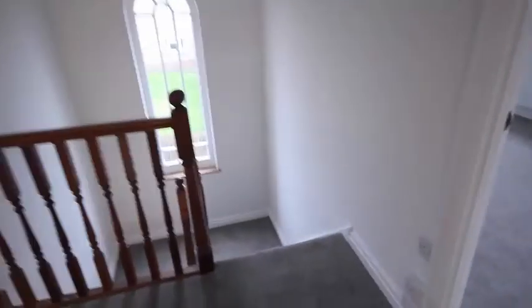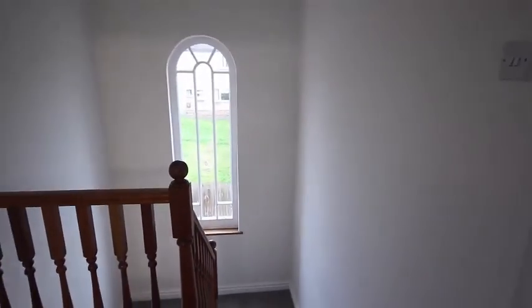That's the end of the tour of 41 Pakenham Close. Thank you for watching.